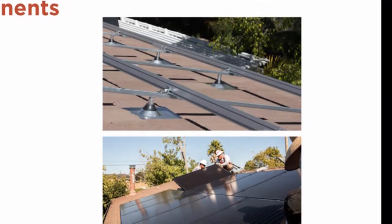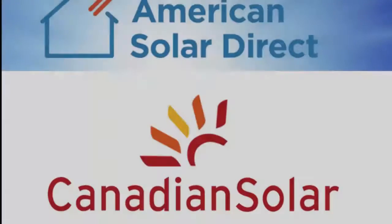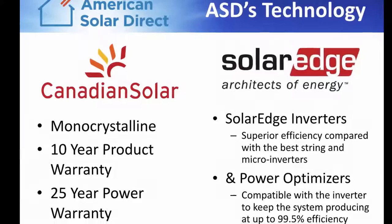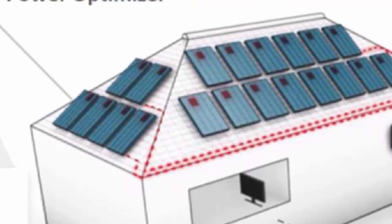ASD uses top-of-the-line equipment, which is installed by our own market-leading internal install team. We currently use Canadian Solar monocrystalline panels. We also use SolarEdge inverters and power optimizers. Power optimizers allow each panel to operate independently, which results in higher overall output of the system.